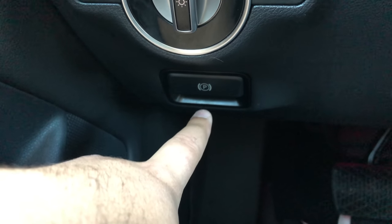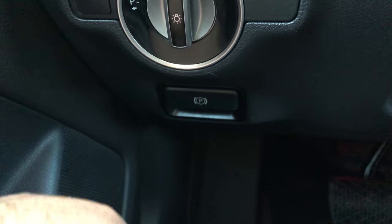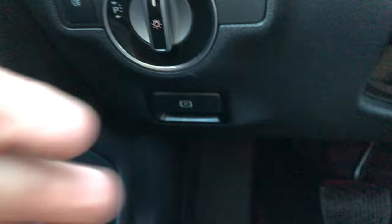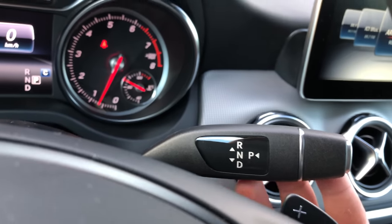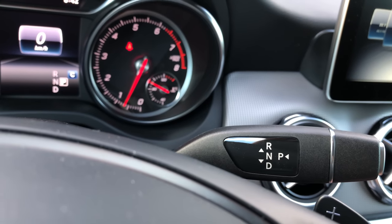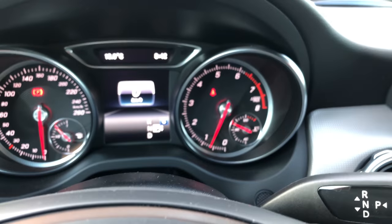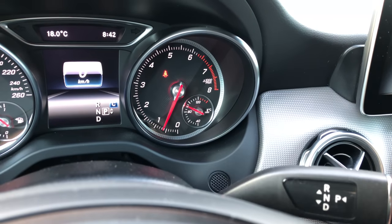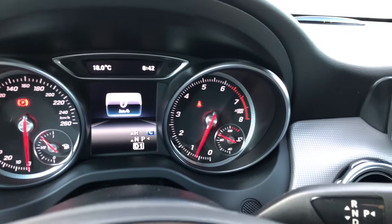Over here we have the headlight controls, and at the bottom is the automatic parking brake — when the car is in Park it engages on its own, and when you put it in Drive it releases. Behind the steering wheel we have paddle shifters to adjust gears. The gear selector works like this: park when pushed in, drive all the way down, neutral in the center, and reverse on top. The screen shows what gear you're in.